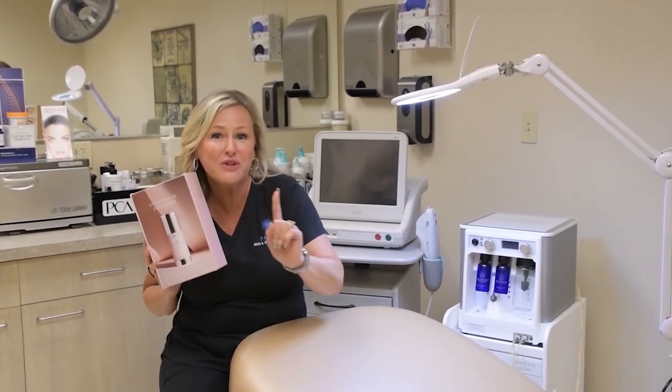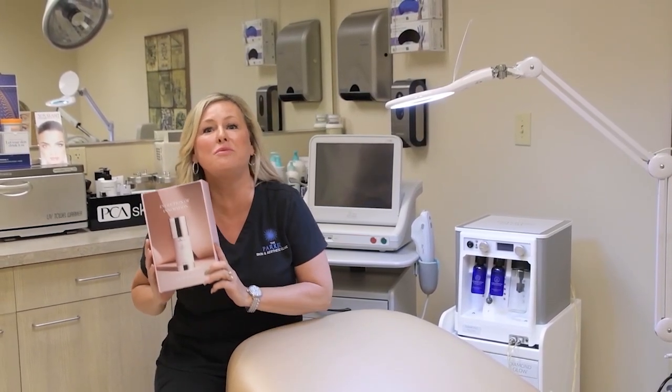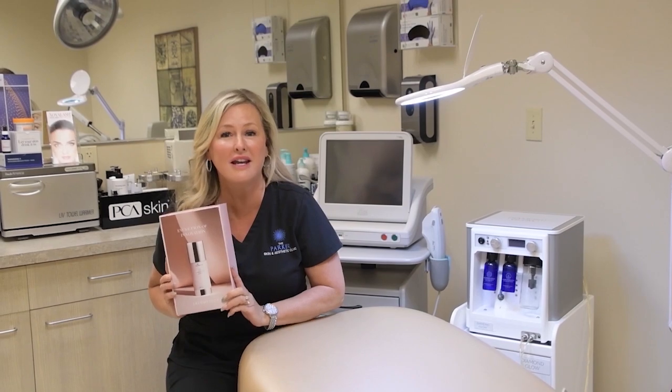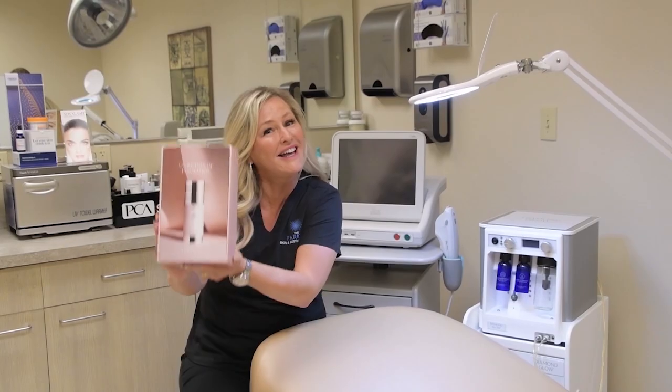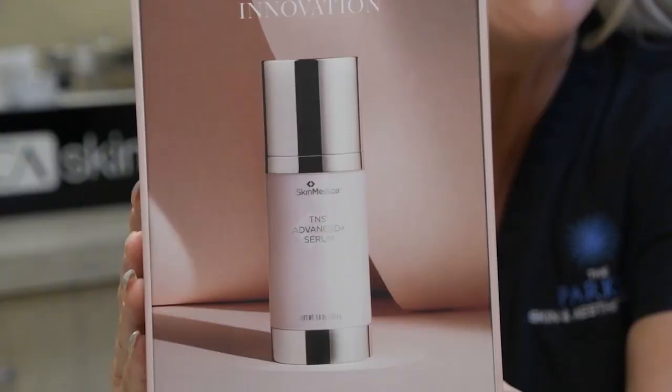We are so excited to be the first practice in Northeastern Ohio to be launching this new and exciting next generation growth factor. We are going to be posting all of our results on social media. Everyone stay tuned.